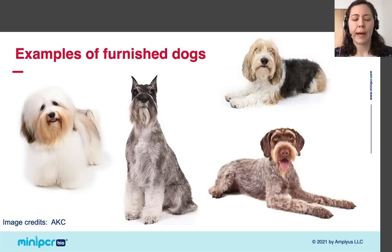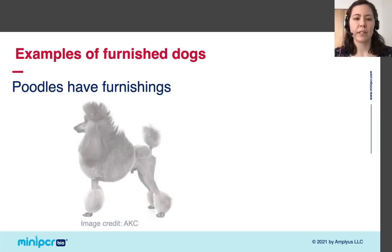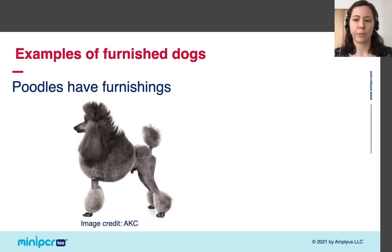Something you might not have considered is that because people sometimes groom dogs, you aren't always seeing what their coats naturally look like. An excellent example of this is the poodle. While a dog that looks like the classic groomed poodle might come to mind, poodles can look surprisingly different based on how they've been groomed. Poodles have long curly fur all over their bodies, and depending on how their coats have been clipped, they can look like almost an entirely different dog.